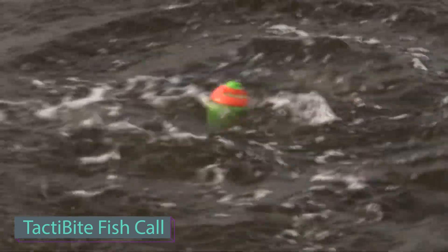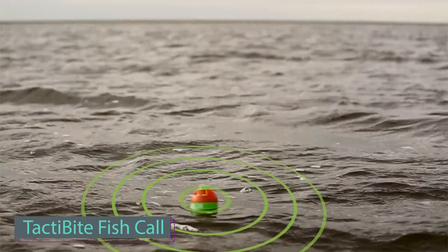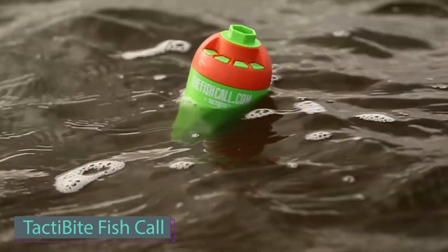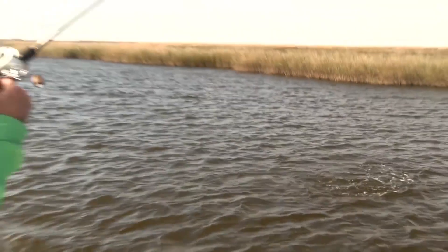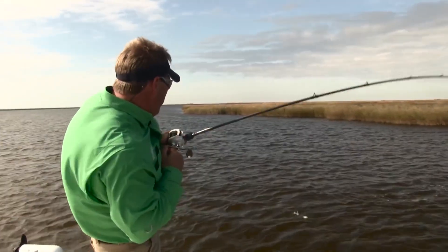Attracting fish without homemade or store-bought bait and minimal preparation may sound like magic, but it's all based on science. Simply toss this device into the water — it vibrates, emits sounds, and attracts fish.